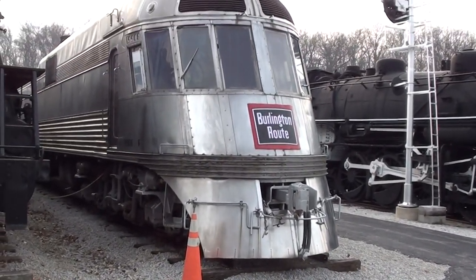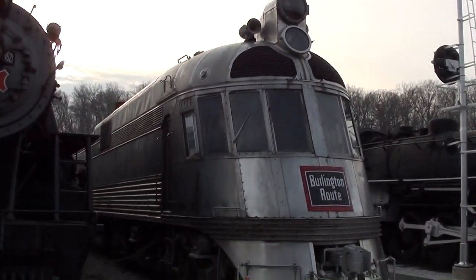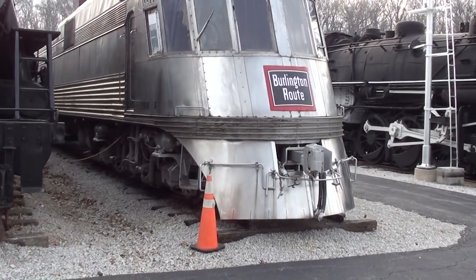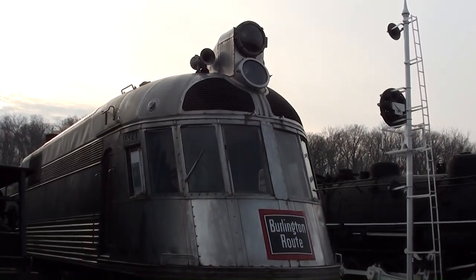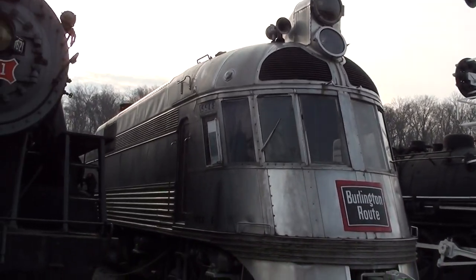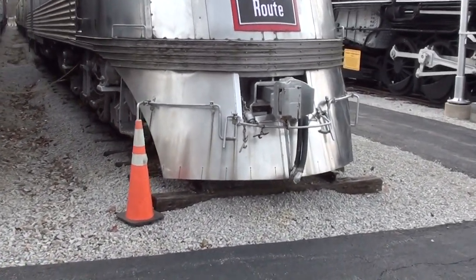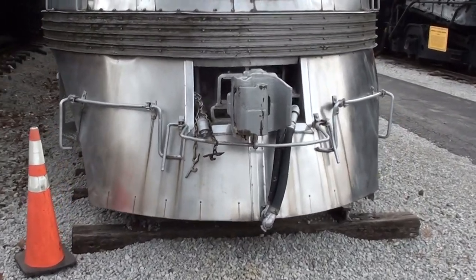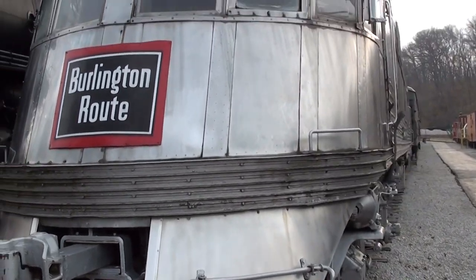Coming to you from the Museum of Transportation here in St. Louis, Missouri. This is absolutely my favorite train they have here — this is the 1939 Silver Charger from the Burlington Route. It just has that really awesome Art Deco 1930s styling and it's really impressive. We'll take a look around it here — you can see the coupler up front, and that's all stainless steel on the body.